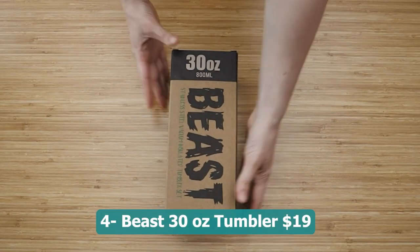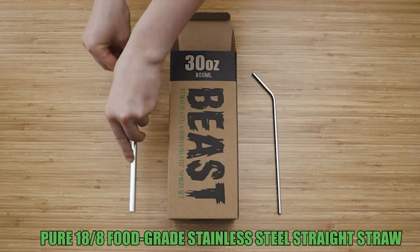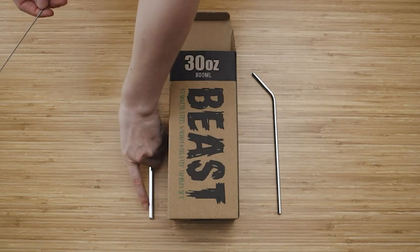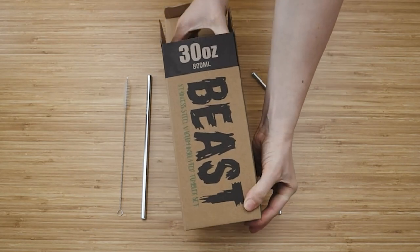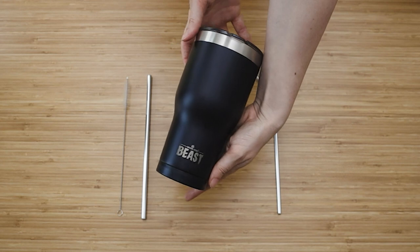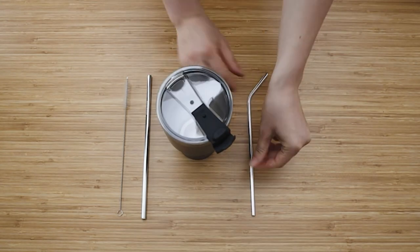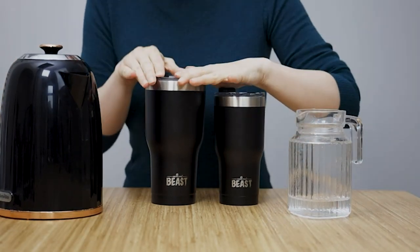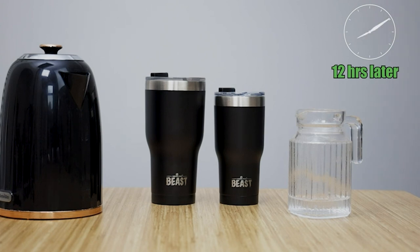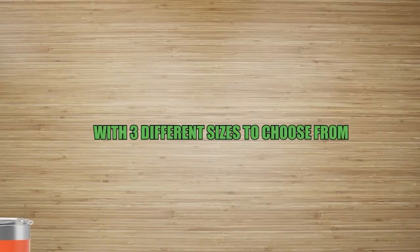Number four: Beast 30 oz tumbler — 19 dollars. The perfect companion for your hot or cold beverage on the go. Made with high quality stainless steel and featuring double wall vacuum insulation, this tumbler keeps your drinks at the ideal temperature for hours. Whether you want to enjoy a piping hot coffee or a refreshing iced beverage, the Beast tumbler has got you covered. With its large 30 oz capacity, it provides ample space for your favorite drinks. Choose the sleek Arctic white color and elevate your drink experience.